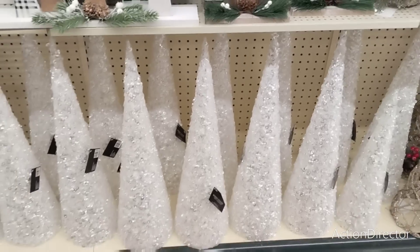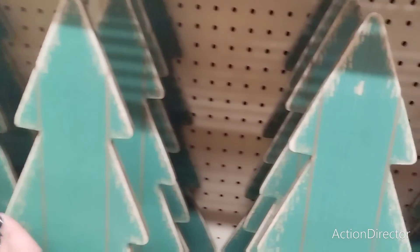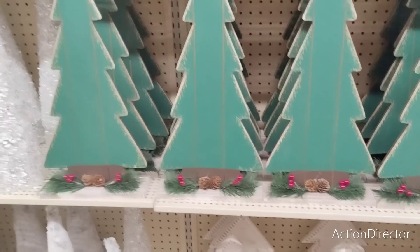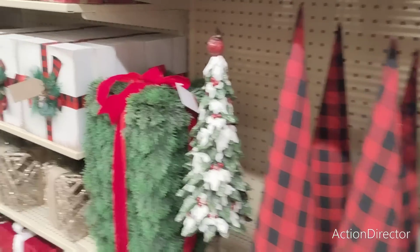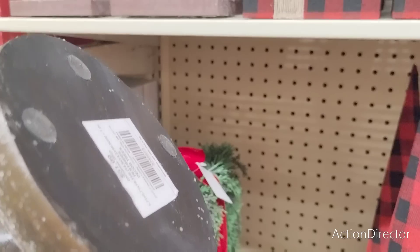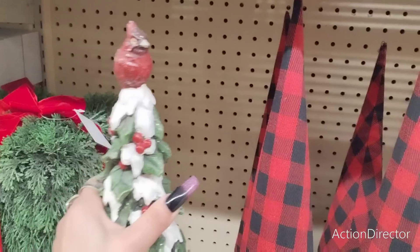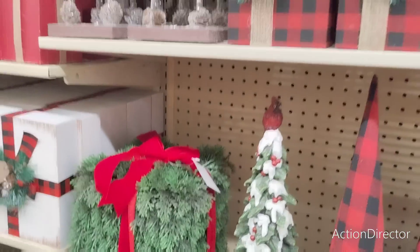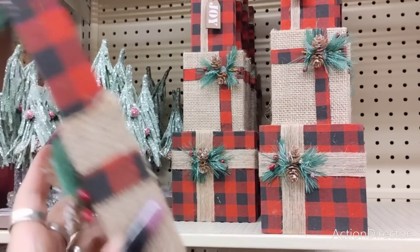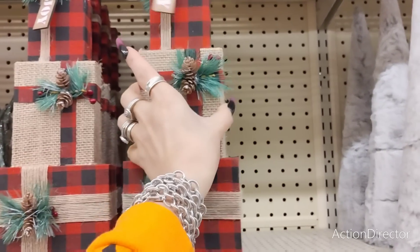Look at these green rustic farmhouse ones — $17.99, that's pretty cheap. They also have this one with the cardinal — it's gorgeous, very high end. It better be for $51.99! Look at how cute this little one is — $14.99. I feel like it'd be easy to make though. Look at these little weepy trees — someone give them some water — $9.99.